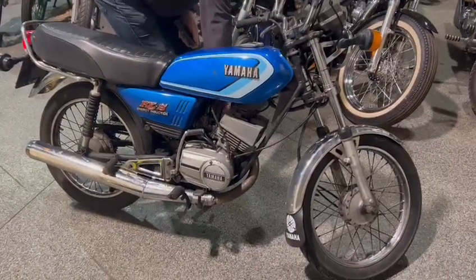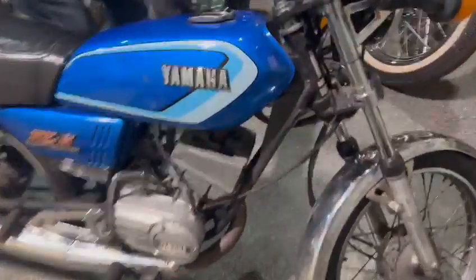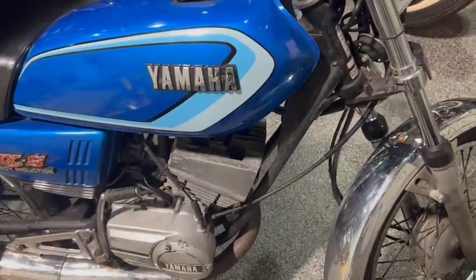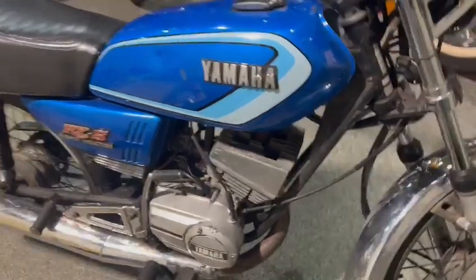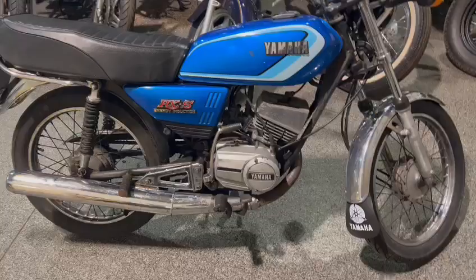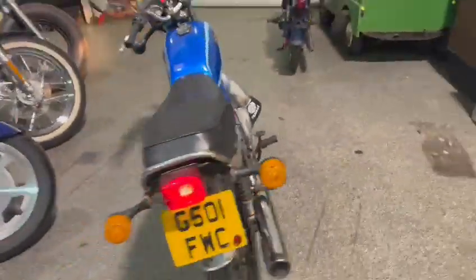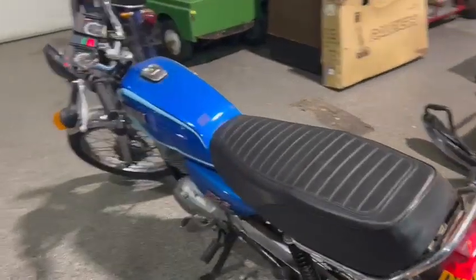There we go guys, the little Yamaha! Just arrived for this February sale. Quite a clean looking little bike, in all fairness — very usable little bike. Just saw it then, first couple of kicks, fired up. Engine sounds very sweet.